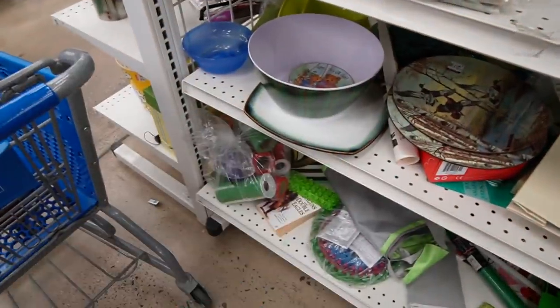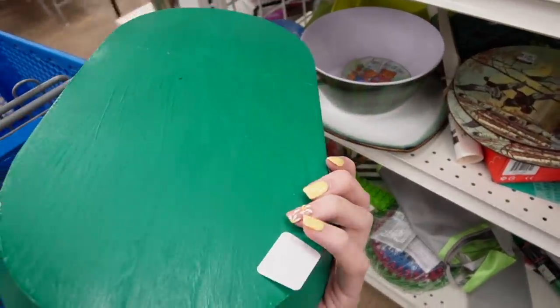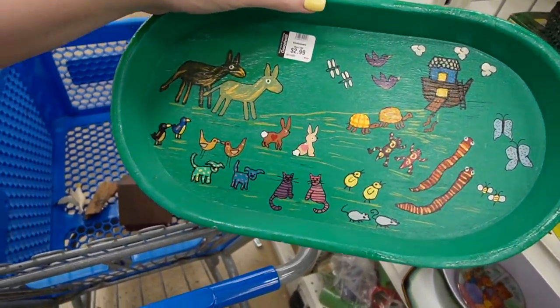It's Noah's Ark — very naive artwork. I don't know what it is, but that appeals to me. I just took off the sticker — I better fix that. I think I am going to pick that up for $2.99.